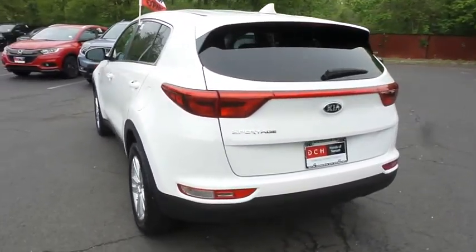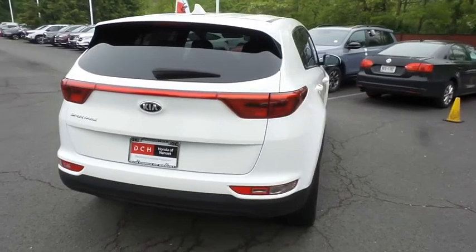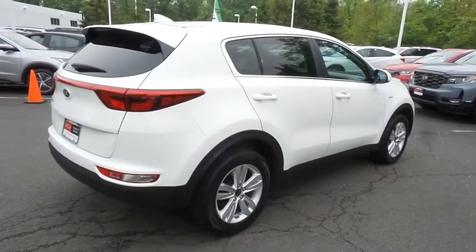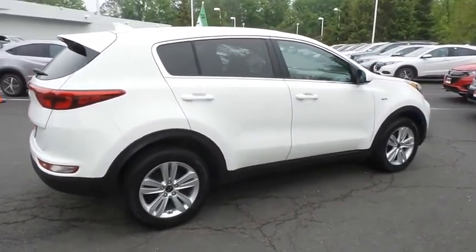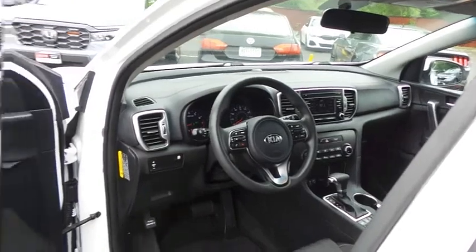This gorgeous Sportage LX has just arrived at Honda of Nanuet. It only has 36,000 miles. It's gone through a comprehensive multi-point inspection and quality assured review, and it's backed by a limited powertrain warranty. The black cloth seats are in excellent condition — this Sportage is extra clean.